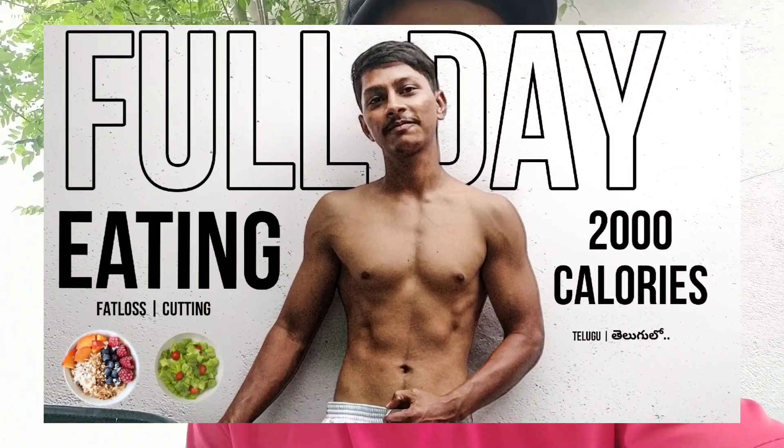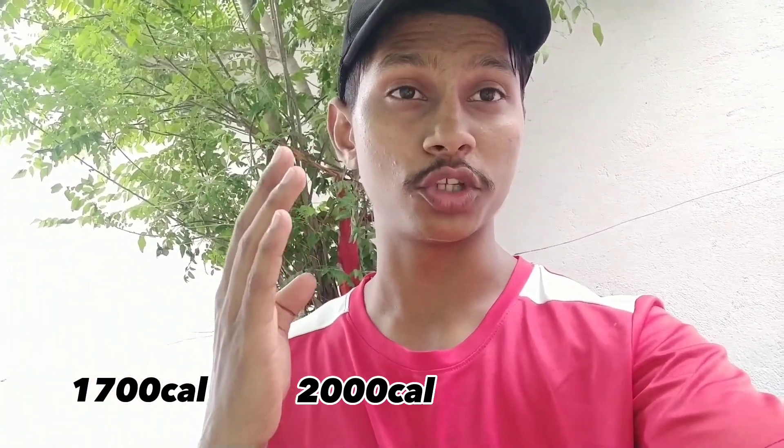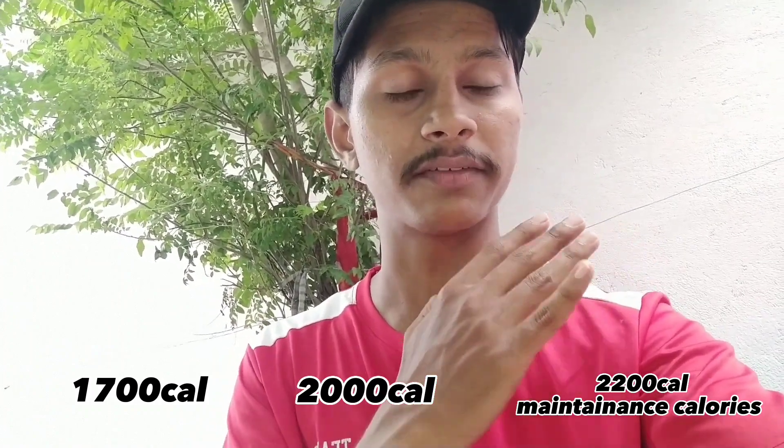What's up guys, welcome back to my channel. Here is a full day of eating. This time I have done a 1700 calories full day of eating video, and now I have 2000 calories. I have a deficit, then maintenance. From 1700 calories to 2000 calories, and from 2000 I have a maintenance of 2200 calories. So that's reverse dieting.